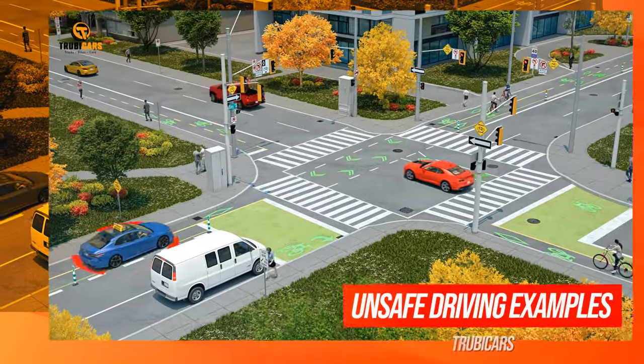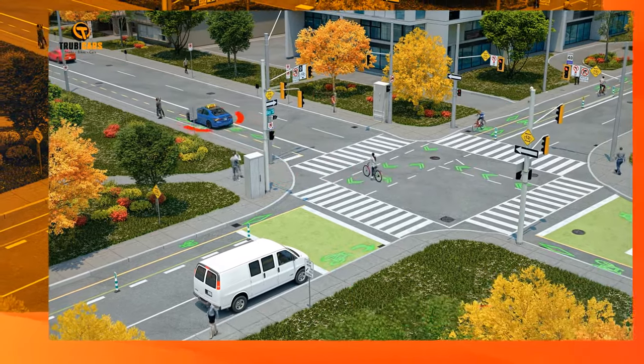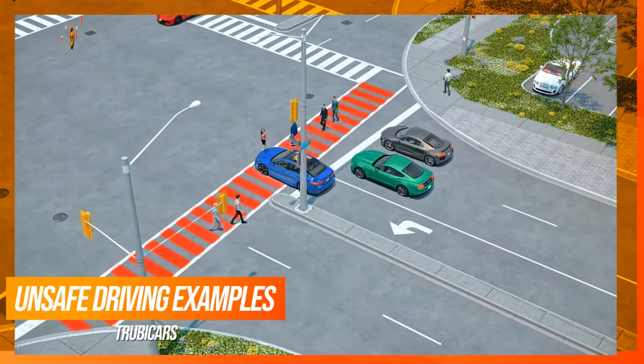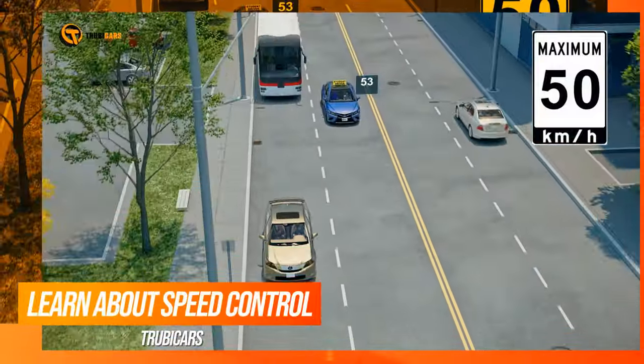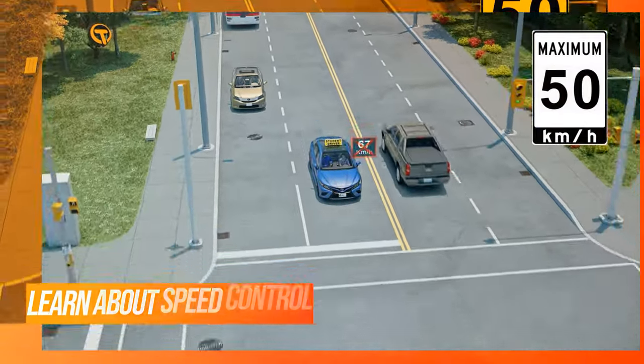Disobeying pavement markings such as driving in a bicycle lane or making a lane change across a solid line would be considered a major error. Blocking the sidewalk or an intersection is illegal and would be a critical error as it is unsafe. Inappropriate speed could be a minor or major error, depending on the severity of the error.